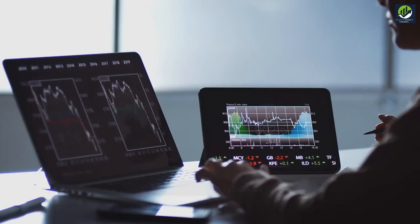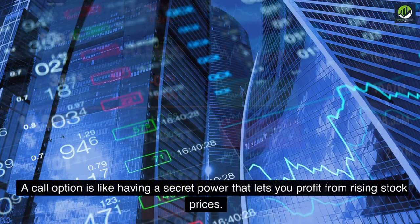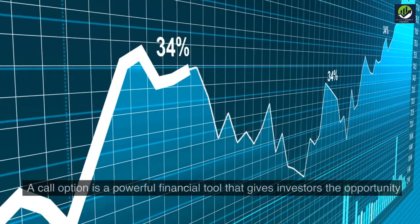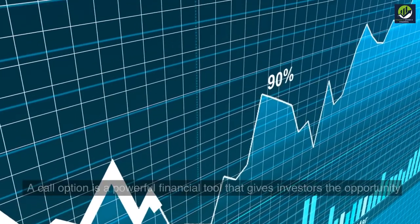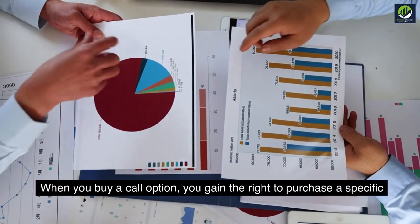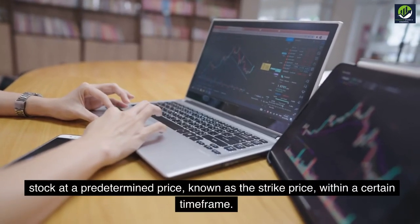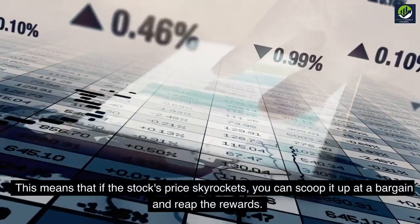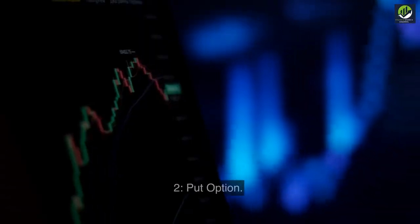There are two types of options: calls and puts. A call option is like having a secret power that lets you profit from rising stock prices. It is a powerful financial tool that gives investors the opportunity to ride the waves of potential profit in the stock market. When you buy a call option, you gain the right to purchase a specific stock at a predetermined price, known as the strike price, within a certain time frame. This means that if the stock's price skyrockets, you can scoop it up at a bargain and reap the rewards.